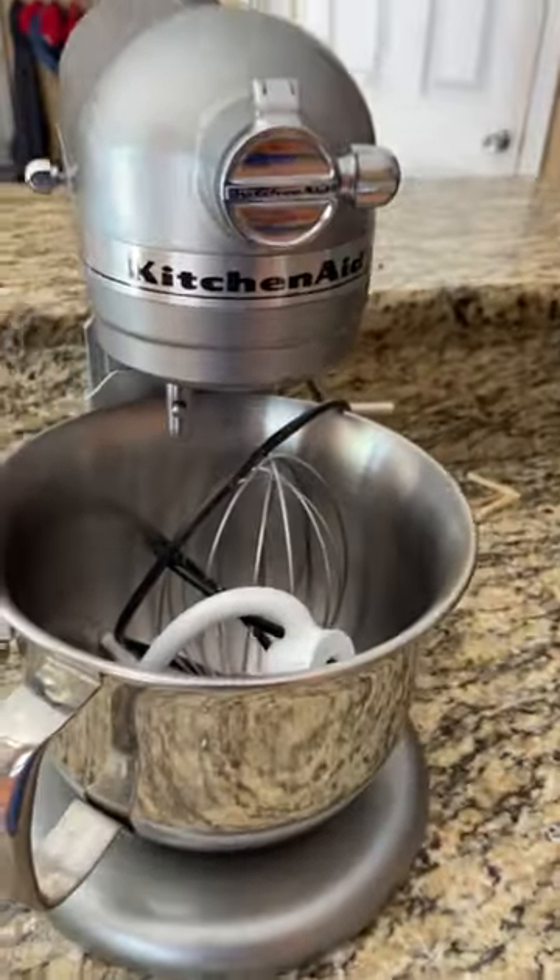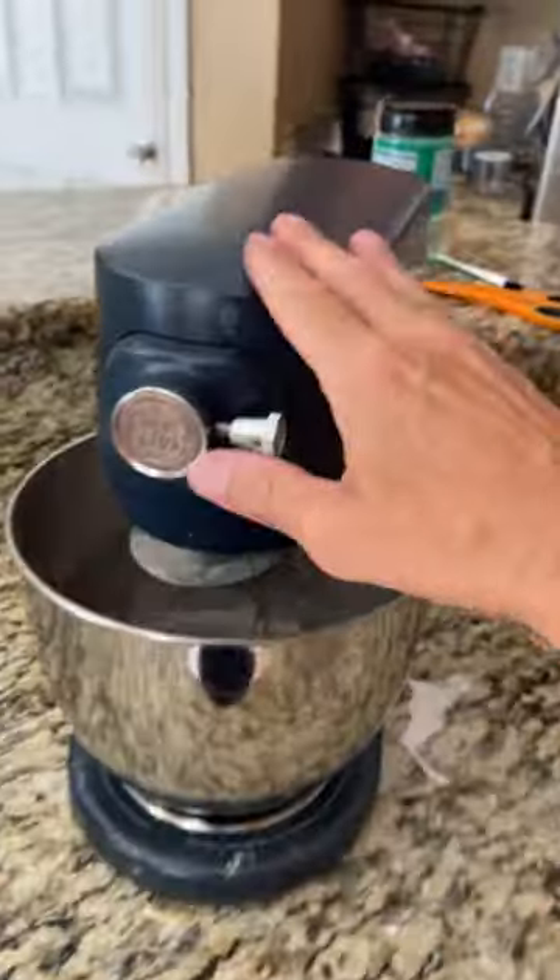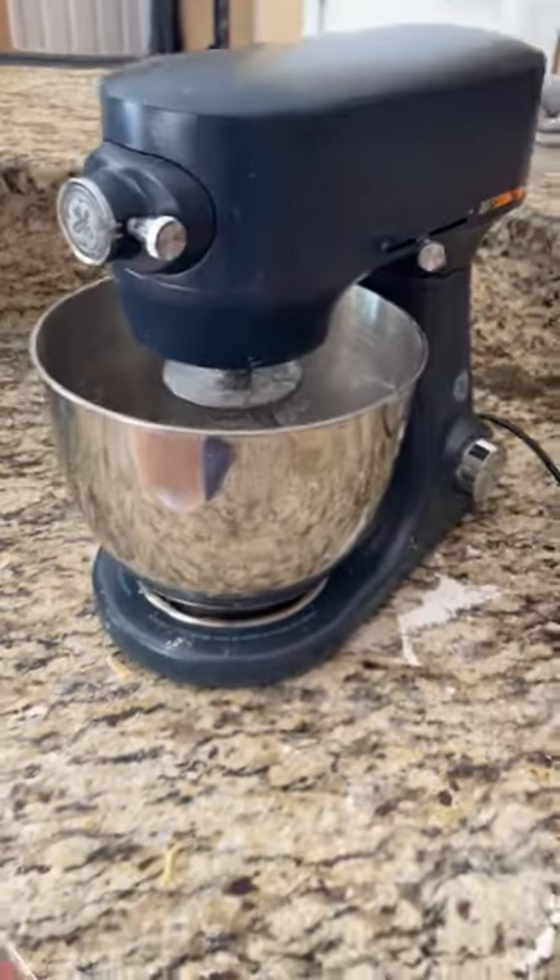I'm going to actually donate this to a buddy of mine — he's been using it for about a year now. I'm going to give it back to him just because I wanted something a little sleeker, a little smaller, that I can put in the kitchen cabinet.